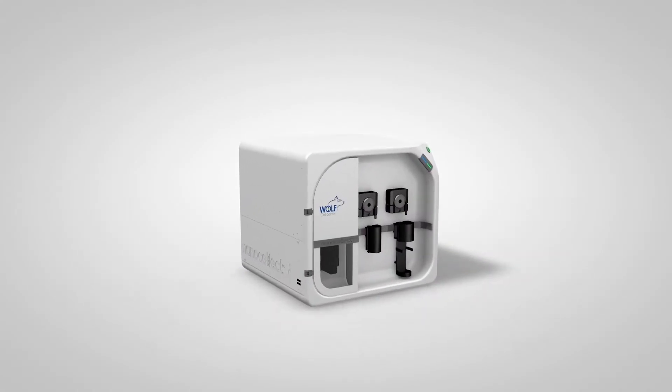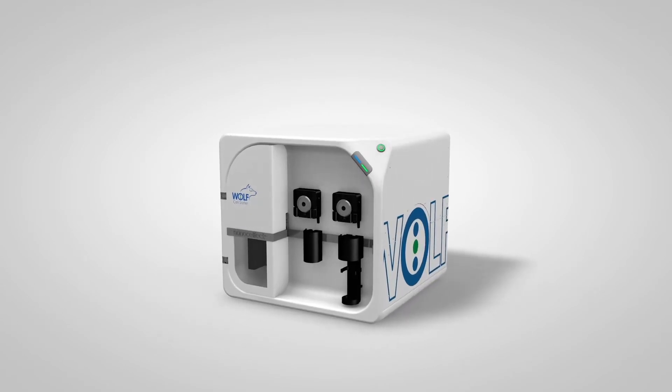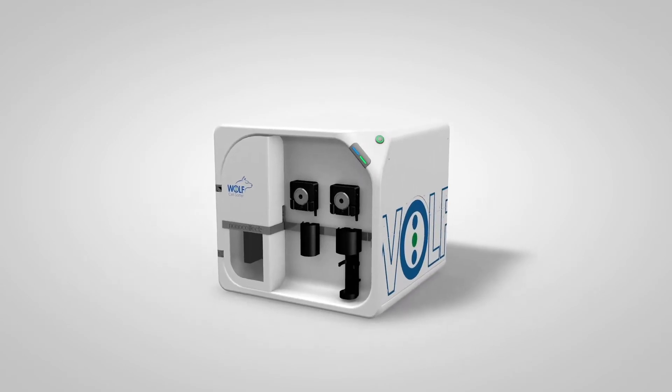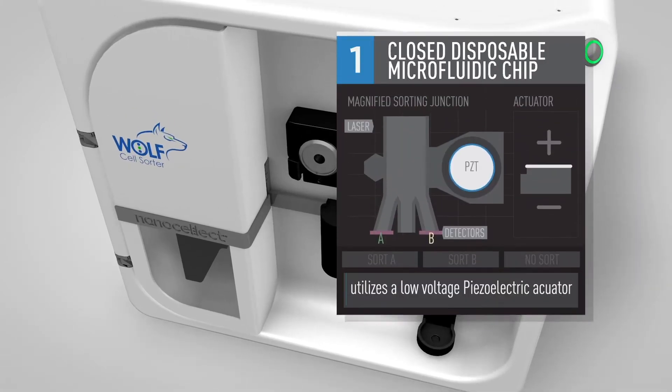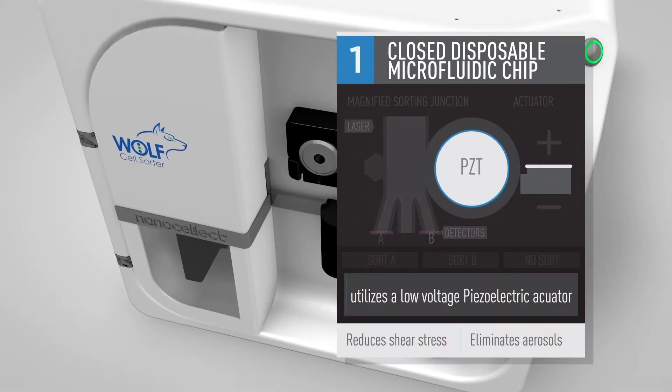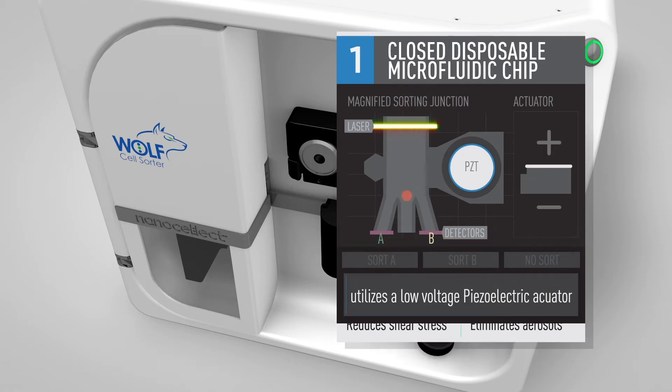NanoSelect recognizes these improvement opportunities and has created several innovations that eliminate these gaps. NanoSelect's Wolf Cell Sorter uses a closed, disposable microfluidic chip, which has a low-voltage piezoelectric actuator that gently pushes cells into collection channels. This reduces shear stress and eliminates dangerous aerosols.